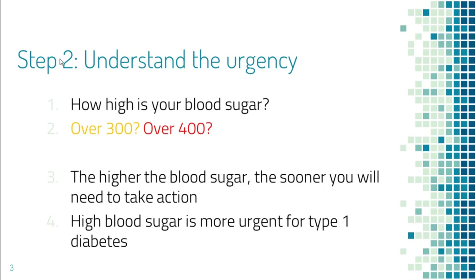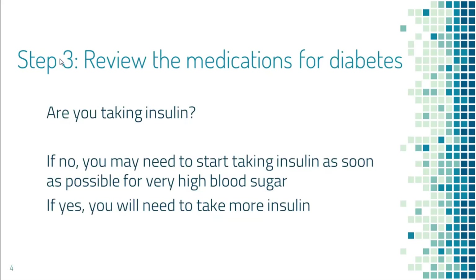Generally, if you have type 1 diabetes and blood sugar is over 400, you need to bring it down within a few hours. But if you have type 2 diabetes and blood sugar is in the 200s, you may not go into diabetic ketoacidosis for days. For type 2 diabetes with blood sugar in the 400s, that's in a gray zone — no one can accurately predict how soon you will be in trouble.